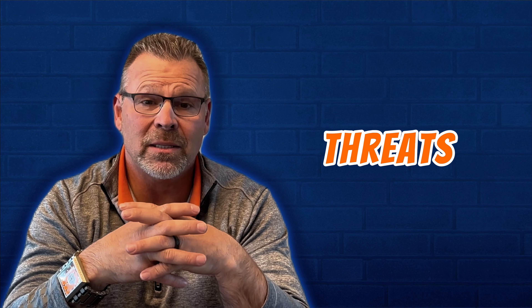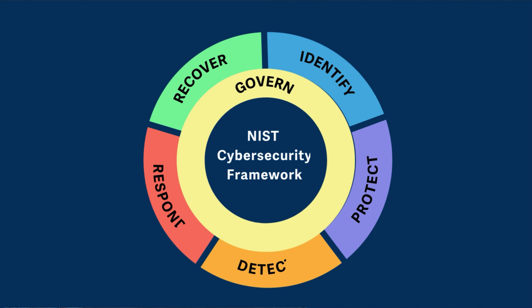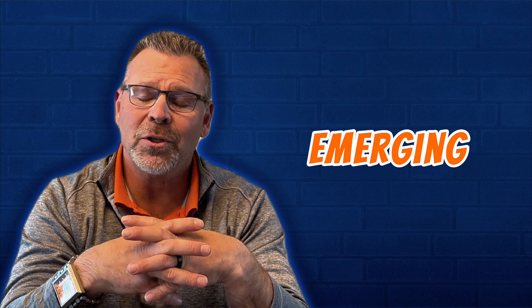Number one: with the constant evolution of cyber threats, the NIST CSF 2.0 framework provides a comprehensive approach to addressing the challenges posed by emerging technologies like AI, IoT, and even identity-based risks, equipping organizations with the tools to mitigate.